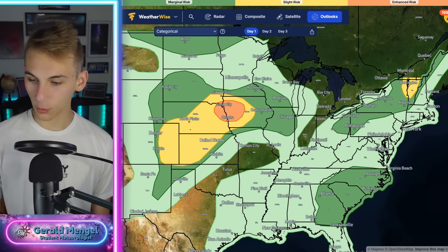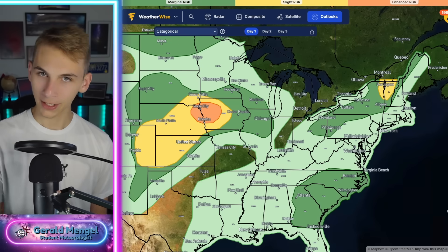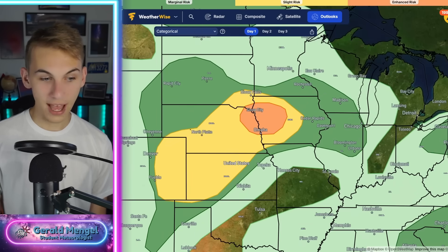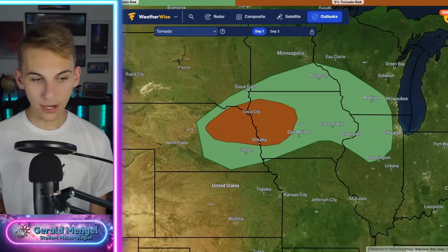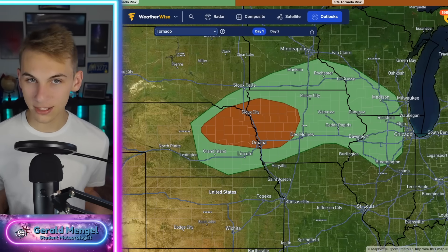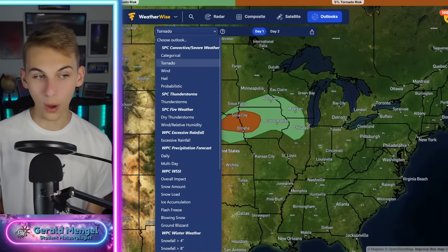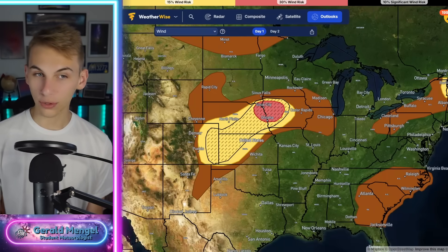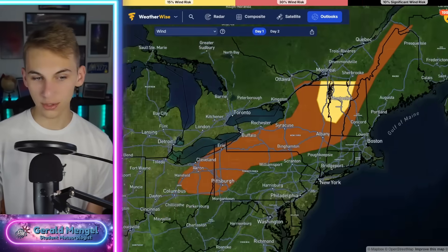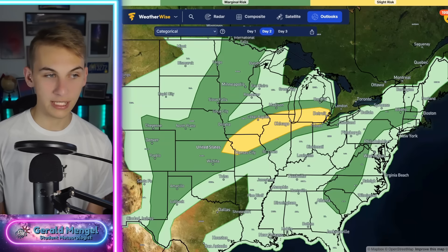For severe weather today — and I'm recording this at 2 in the afternoon — we do have an enhanced risk, that's a level 3 out of 5, out into the Midwest. Sioux City, Omaha — the tornado threat today is elevated out there into portions of the Midwest. That's where we have the big storms and the spin. Wind is a bigger threat for everybody though — strong wind into the northeast, upstate New York, and Vermont could see strong straight-line winds. The Carolinas and Georgia could see downburst potential today.